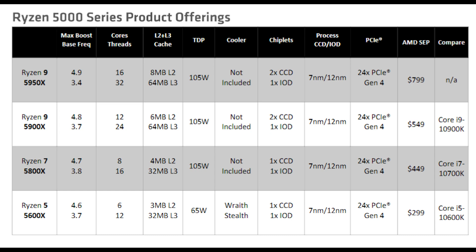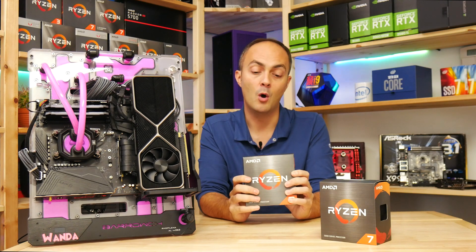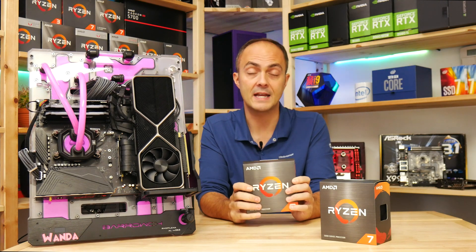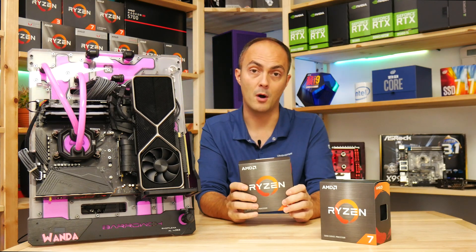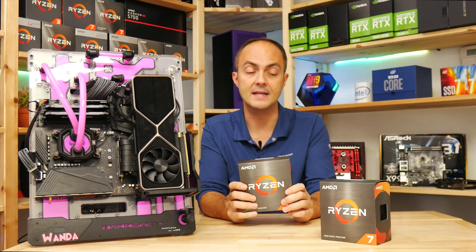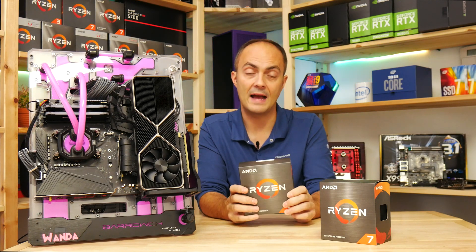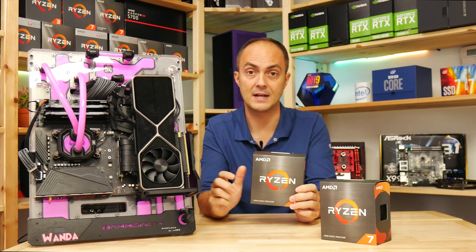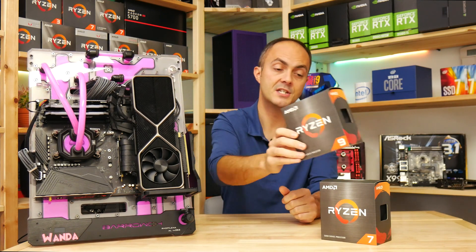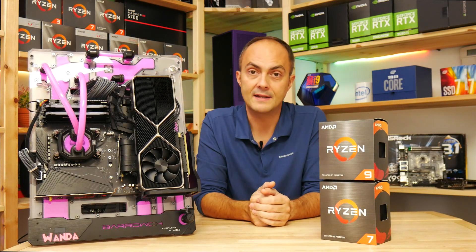So what have we actually got in the box? Well, we've got the CPUs, but in these two boxes you do not get a cooler. If you purchase the 5800X, 5900X, or 5950X you will not get a cooler in the box. The only one that includes a cooler is the 5600X Ryzen 5, which I don't have a sample of today. So if you buy the 5800X or above, you will need a processor cooler.